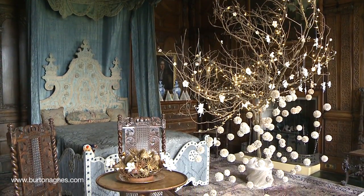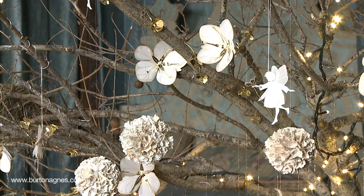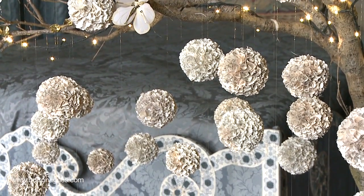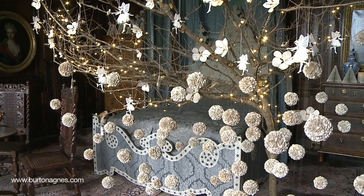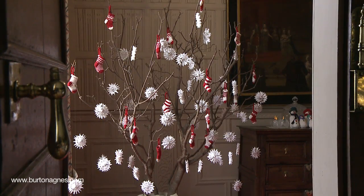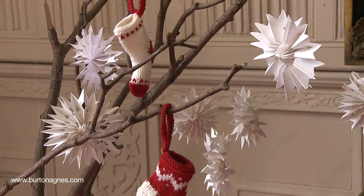In the King's bedroom, Jenny, one of our guides, has got very creative with some paperback book balls of flowers resembling hydrangea heads dangling from an oak tree. In the Justice's room, Jenny has also made wonderful paper snowflakes dangling in the tree.